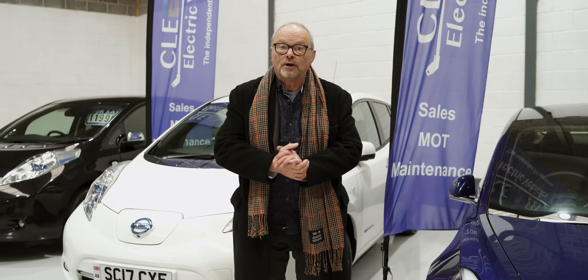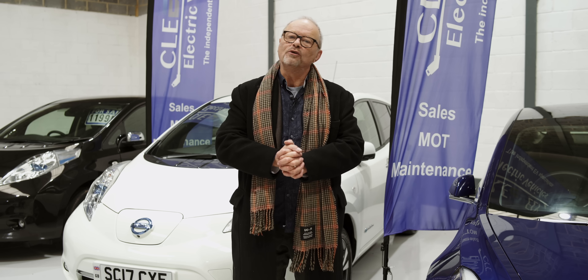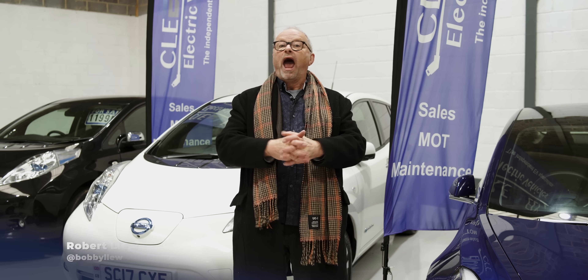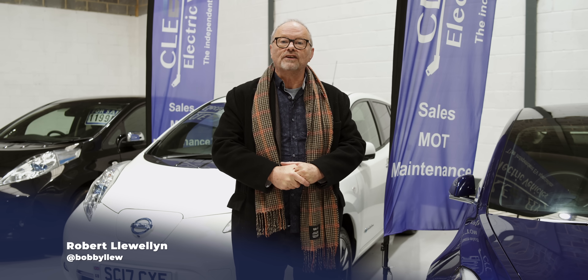Hello and welcome to another episode of Fully Charged, coming to you from Cheltenham, a beautiful town in the west of England. We've come along here to see what happens when you change the battery in an electric vehicle.